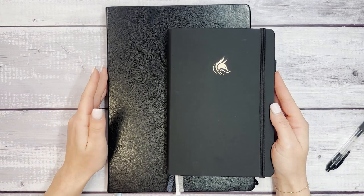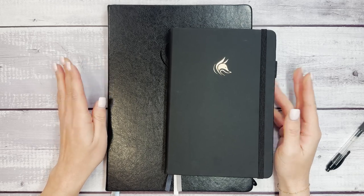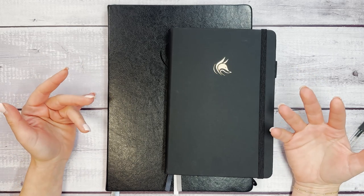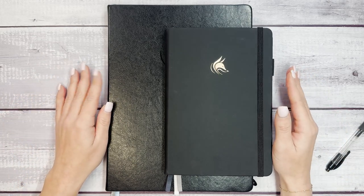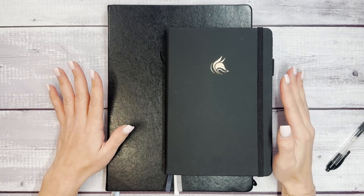Now to start, let's talk about some of the reasons that you may want to use two planners simultaneously. The first one — and the one I personally identify with the most — is simply because I want to. I like writing things down and I like keeping my life organized, and sometimes multiple planners is the way to do that.